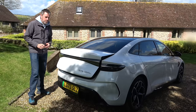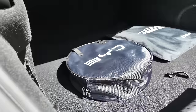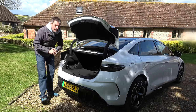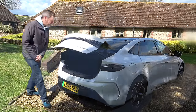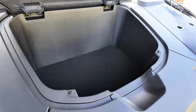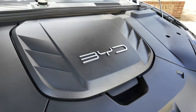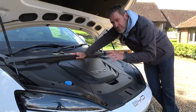Boot space wise, the Seal has a 402-litre boot. The opening aperture isn't massive but it goes back quite a long way, and you've got a little bit of underfloor storage. BYD do the Seal in both rear-wheel drive and all-wheel drive variants. If you have the all-wheel drive variant you don't get a front boot, but the rear-wheel drive version gives you a 53-litre storage space at the front — a frunk. The rear-wheel drive offers the maximum range: WLTP on this car is just over 350 miles, and real-world you'll get quite close, certainly north of 300 miles. The rear-wheel drive car has 313 PS.